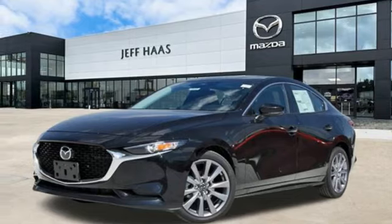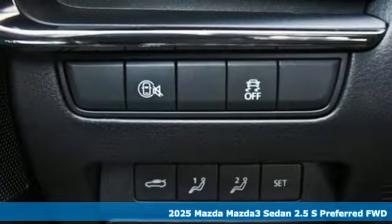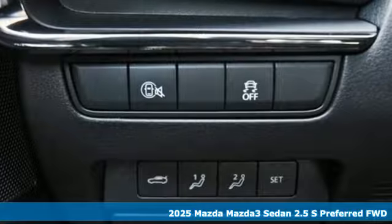Here's a new 2025 Mazda 3 sedan. With Mazda, driving's what matters most. It comes with great features you'll love.